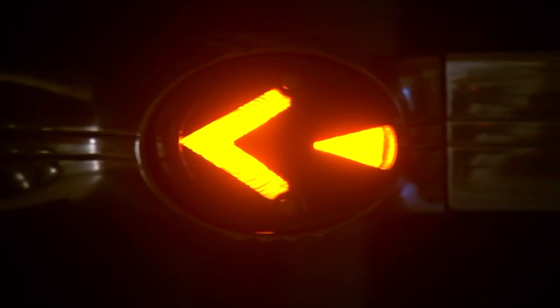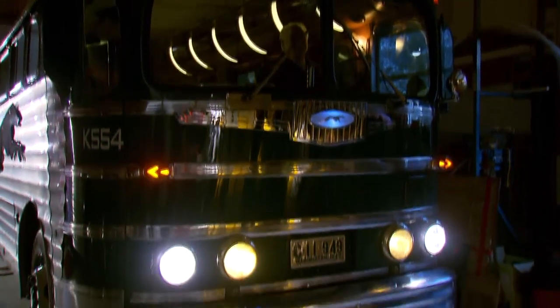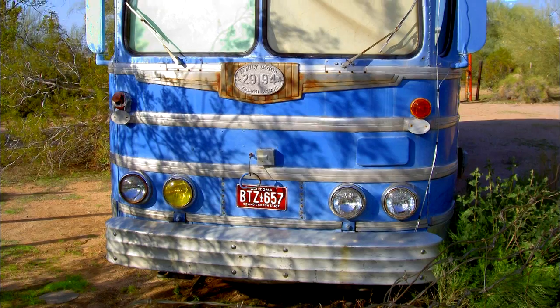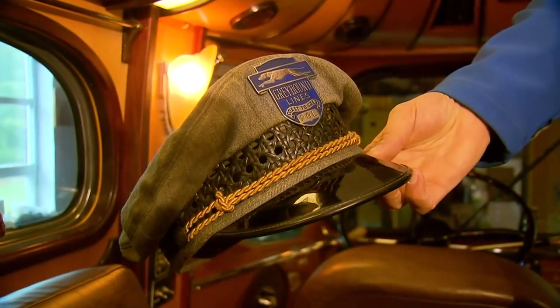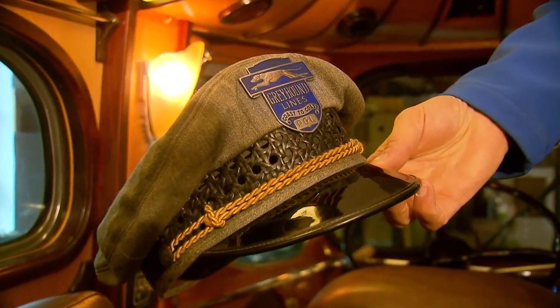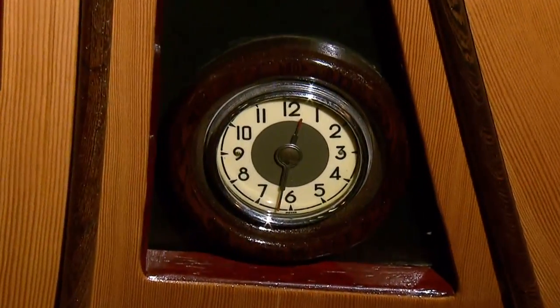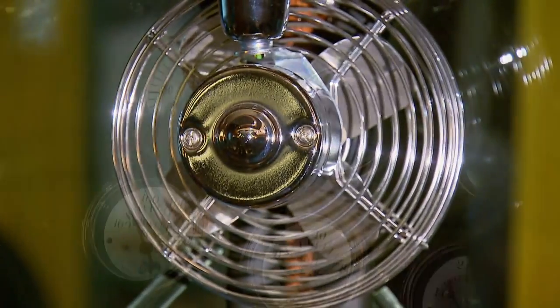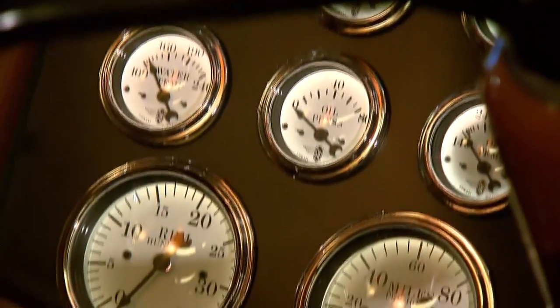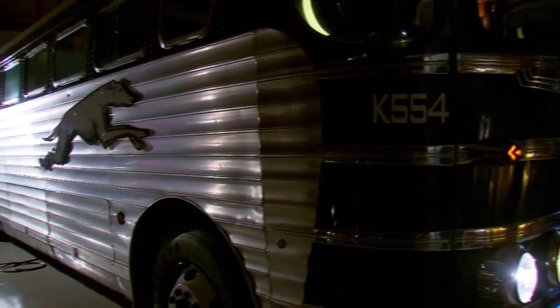The glory days of bus travel are gone, but they're very much alive in the garage of a Clark County man who bought one of these old buses that was literally sitting in the weeds. That is a Pacific Greyhound Lines vintage hat and hat badge.